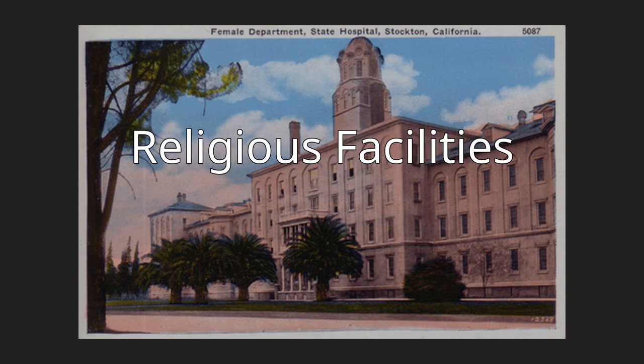Religious facilities. Original Temple Israel, 1855, 821 North American Street in the Magnolia Historic Preservation District. The oldest building on the city register, the building was added to the city register by resolution number 39,264 on July 26, 1982.